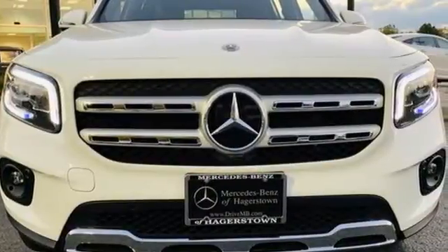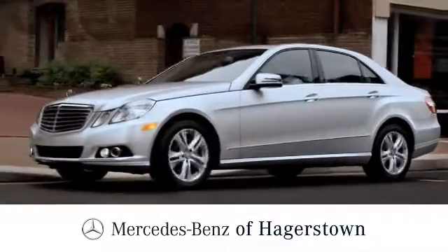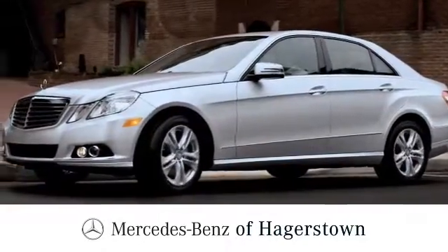You need to drive it to believe it. See it for yourself today. At Mercedes-Benz of Hagerstown, experience uptown luxury, hometown service.